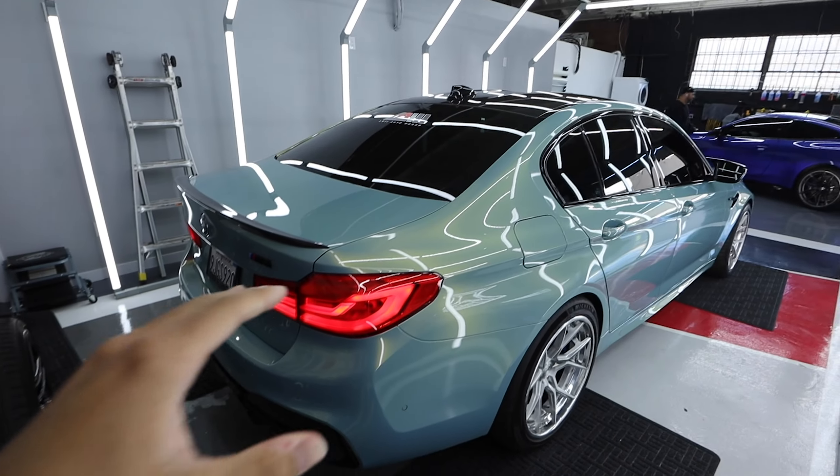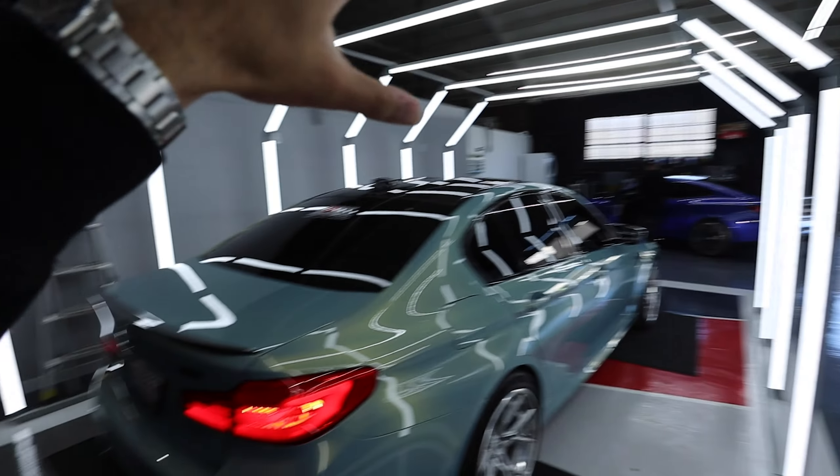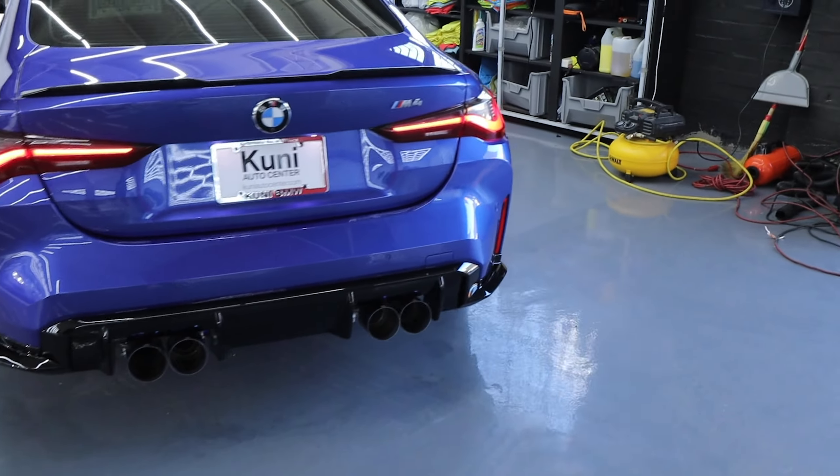The M5 sounds good. We're going to go ahead and move this — get this F90 out of the bay, pull my G82 in the bay, and get some nice shots in this setting. Just one cold start after another.